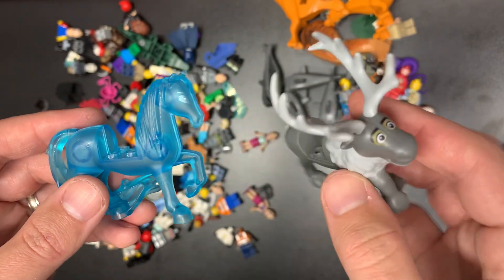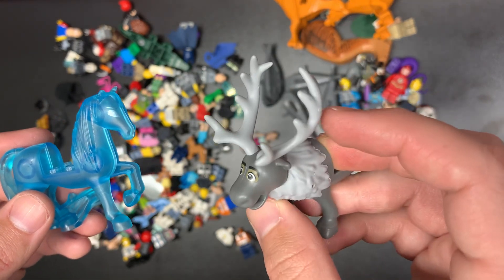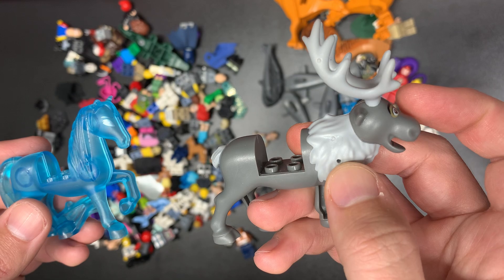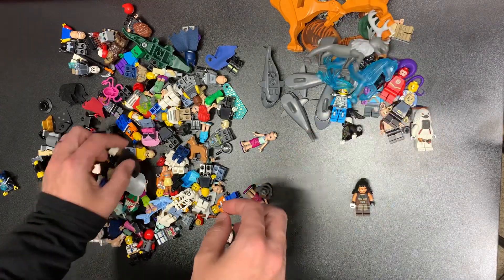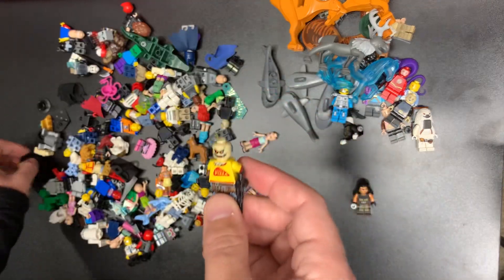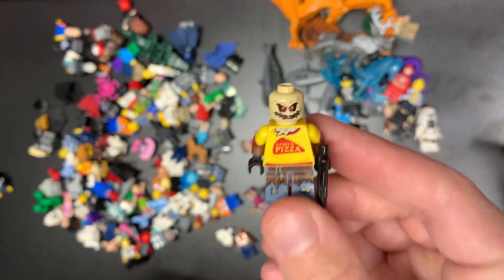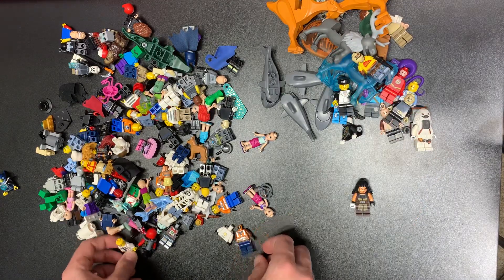We got the reindeer from Frozen and the horse from Frozen — interesting, I've never gotten the horse before. I don't know what the horse's name is... Sven, right? Yeah, pretty sure. You'd think I'd know that because I watched the movie eight billion times with my little girls, but sometimes your brain works and sometimes it doesn't. Luigi's pizza — interesting.